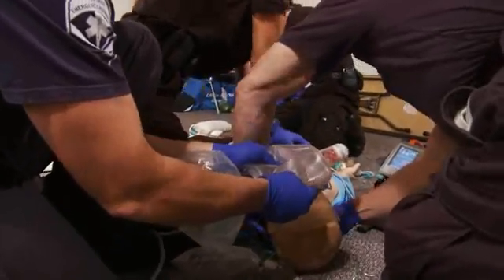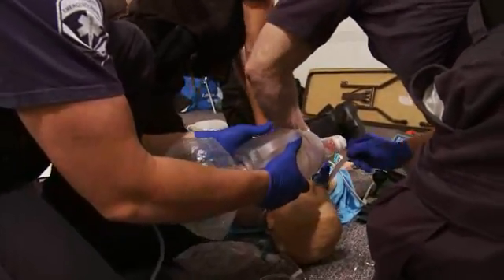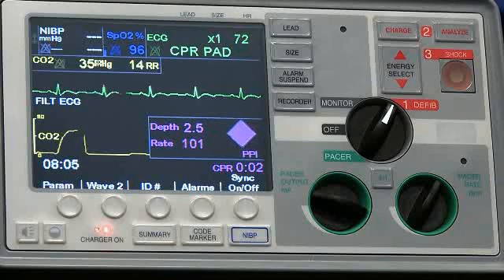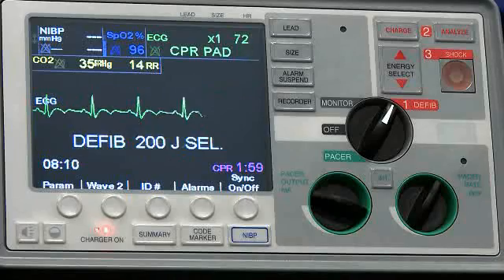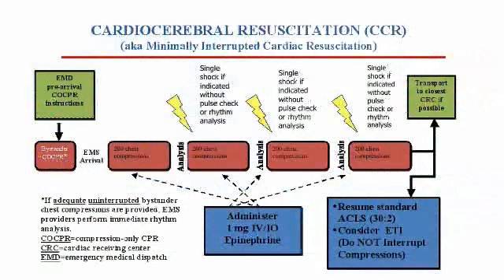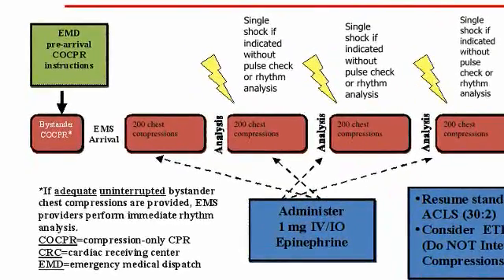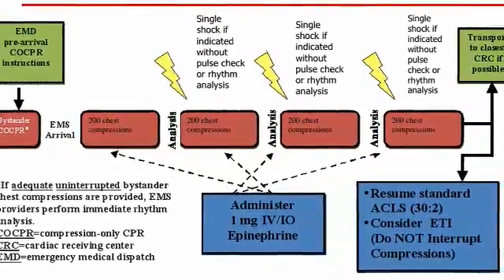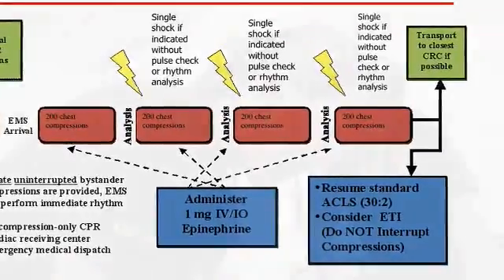Once a perfusing rhythm is achieved, an anti-arrhythmic agent should be administered and a 12-lead electrocardiogram performed. Then rescuers should make plans to transport the victim to a cardiac center capable of delivering guideline post-arrest therapies. It is important that this sequence of events be rehearsed and delivered in a coordinated fashion, and because it is so challenging to do effective chest compressions in an ambulance, it is important that the first eight minutes of the resuscitation be done prior to transporting the victim.